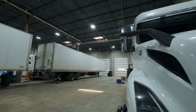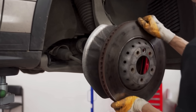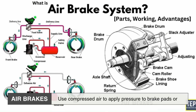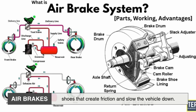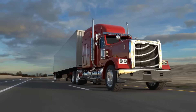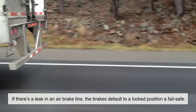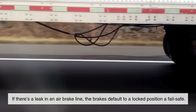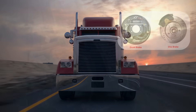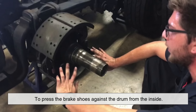Let's start with trucks. Most large commercial trucks on the road today use air brake systems — not your standard hydraulic brakes like you'd find in a car. Air brakes use compressed air to apply pressure to brake pads or shoes that create friction and slow the vehicle down. The reason air is used rather than hydraulic fluid comes down to safety and reliability. Air can't leak in the same catastrophic way fluid can. If there's a leak in an air brake line, the brakes default to a locked position — a fail-safe. Truck brakes are typically S-cam drum brakes, which use a camshaft to press the brake shoes against the drum from the inside.